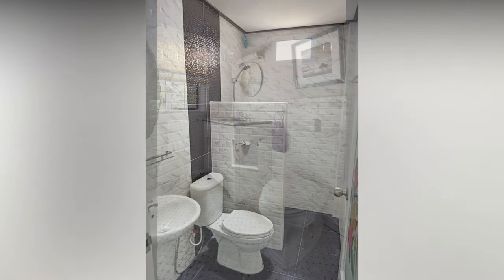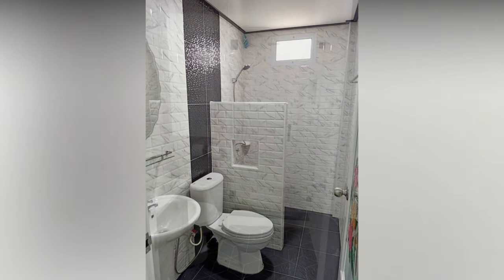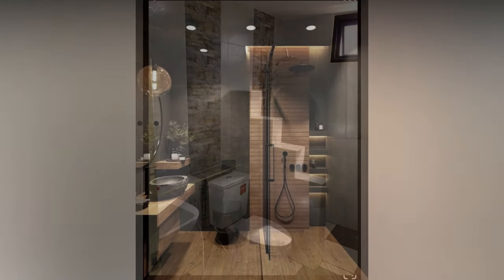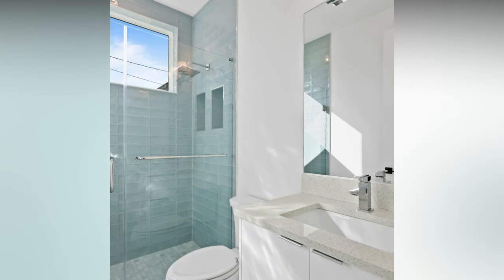The color scheme you choose for your small bathroom plays a crucial role in creating the right atmosphere. Modern bathrooms often feature neutral and light colors, but you can also incorporate bold and dark hues to add drama. Light neutrals like white, beige, or light gray create a sense of space and timeless elegance. These colors make a small bathroom feel more open and airy.